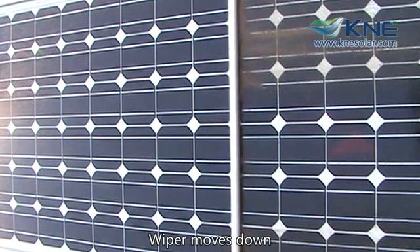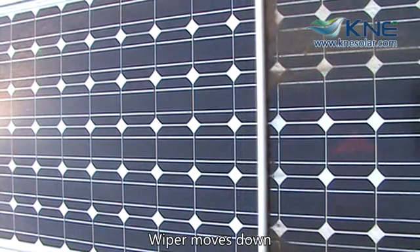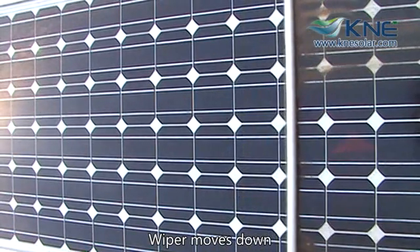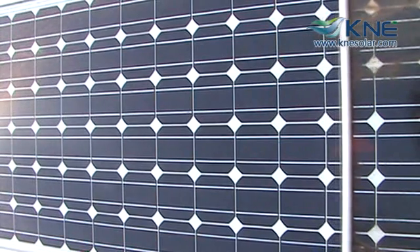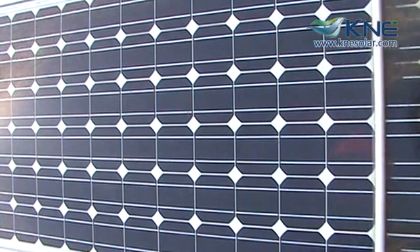The KNE ACS, short for Automatic Cleaning System, can be integrated into new or existing solar installations and there are different sizes available for different solar panels. It is easy to install and easy to operate with one single control box that can support up to 30 solar panels, and larger installations can be custom built to control more.